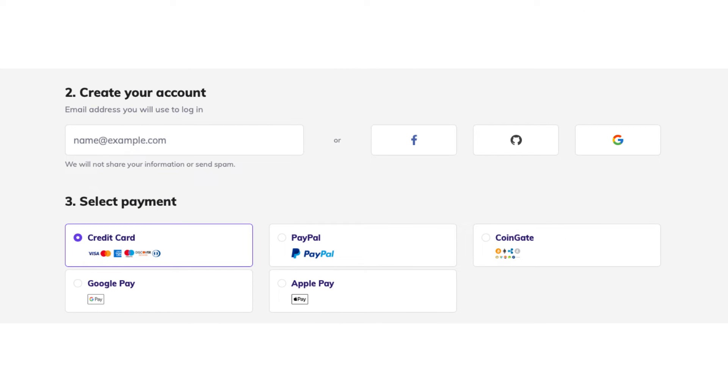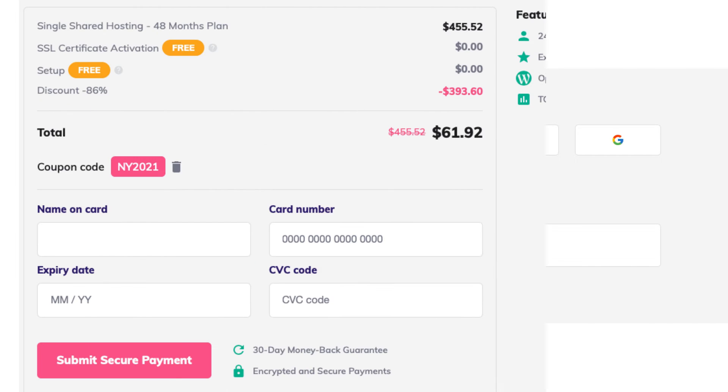Scroll down to the create your account section and put in an email or create a login with your Facebook, GitHub, or Google account. Next you'll select a payment method. You can choose to pay via credit or debit card, PayPal, CoinGate, Google Pay, or Apple Pay. If you chose to pay via credit card, enter your card information and click submit secure payment. If you chose one of the other payment options, click the submit secure payment button and you'll be able to continue paying by the method you chose.